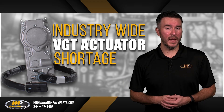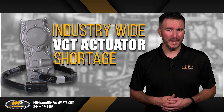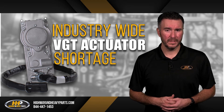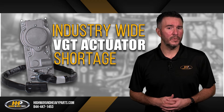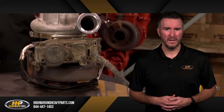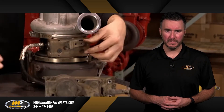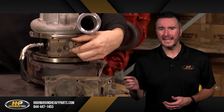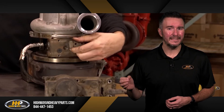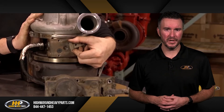So what happens if you need a new actuator? First, you want to make sure that it isn't something else causing the issue. Oftentimes a problem with the turbocharger can seem like it is due to the actuator. A good way to test this is to pull the actuator off. If you move the sector gear of your turbocharger from stop to stop and it doesn't make full travel, it isn't your actuator causing the issue but something else with your turbocharger.